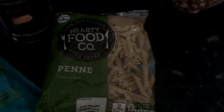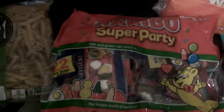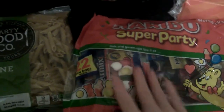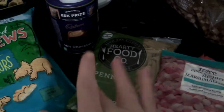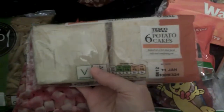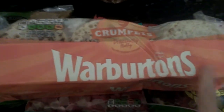Then I picked up some of these pink and white marshmallows — again these are for the hot chocolate. Then I picked up some potato cakes and also a big packet of crumpets.